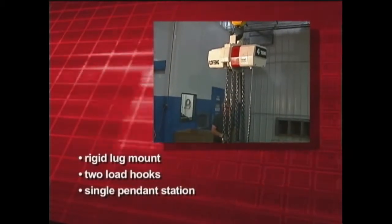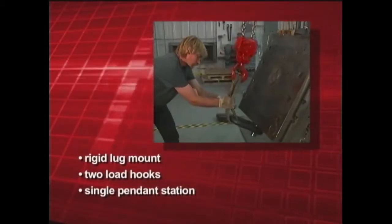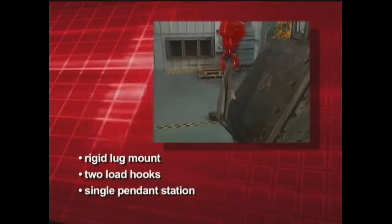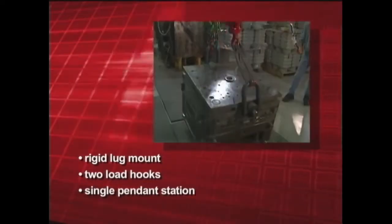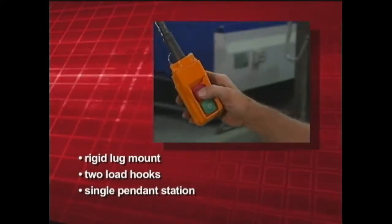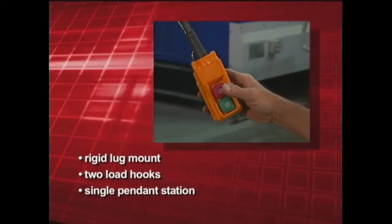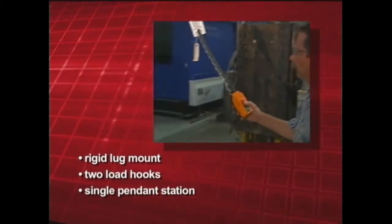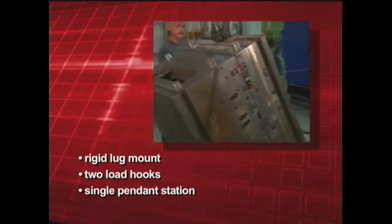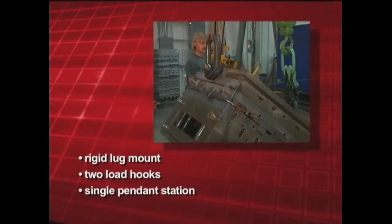Each Coffing EC turnover hoist comes equipped with a rigid lug mount, which allows attachment to the load hook of another hoist for vertical lifting. All Coffing EC turnover hoists have two load hooks, which are color-coded red and green for corresponding push buttons for operator convenience. The hooks' movements are controlled by a single pendant station, giving the operator complete control of the object's rotation and position.